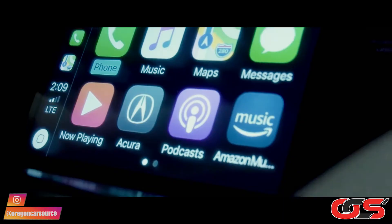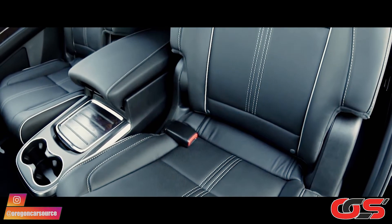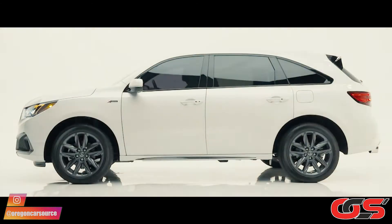You have a dual touchscreen infotainment system featuring the convenience of Apple CarPlay. Second row captain's chairs look to provide comfort for those passengers, while the third row seating is what you would expect from a vehicle this size.